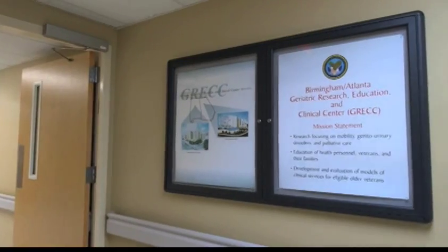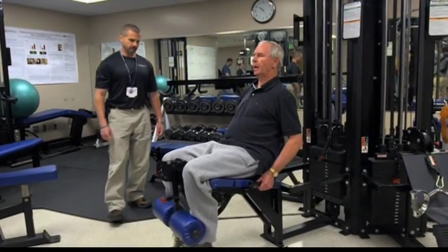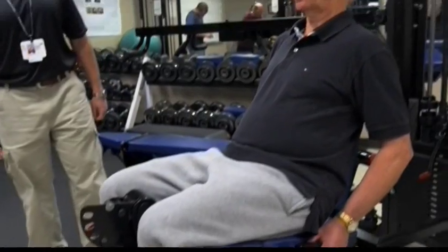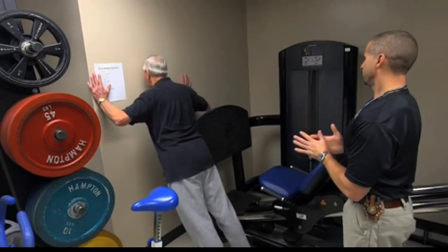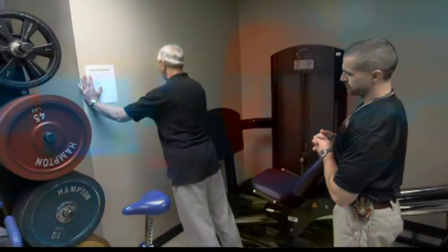Dr. Richard Allman, the director of the Birmingham Atlanta GREC, says this program is an effort to determine how exercise can help older people with Parkinson's disease improve their strength and mobility. "Parkinson's disease is a slowly progressive neurologic disorder that leads to problems with gait and balance and puts these individuals at risk for falling, which is a big problem. And exercise appears to be an ideal prescription or an ideal medicine for helping the individual with Parkinson's disease to better coordinate brain function with their muscle function."